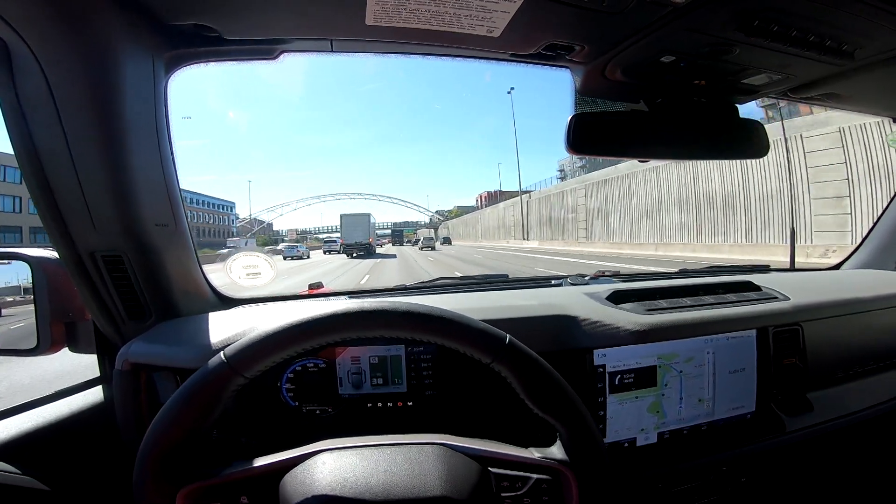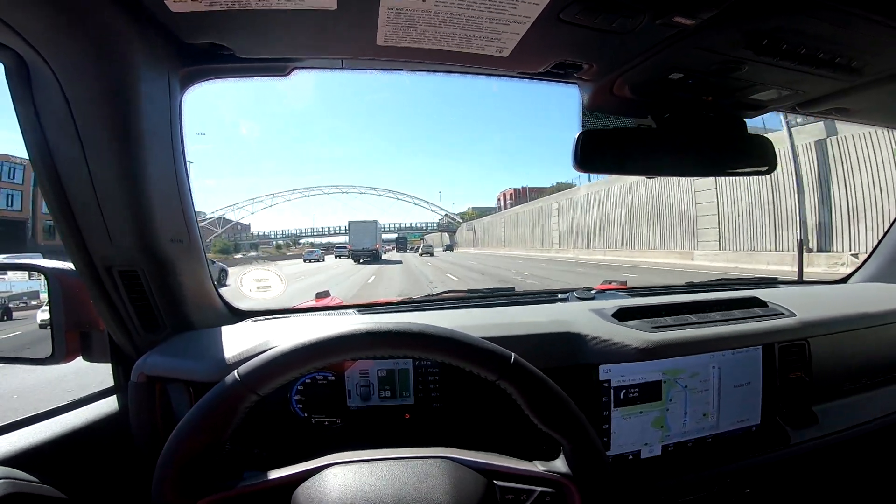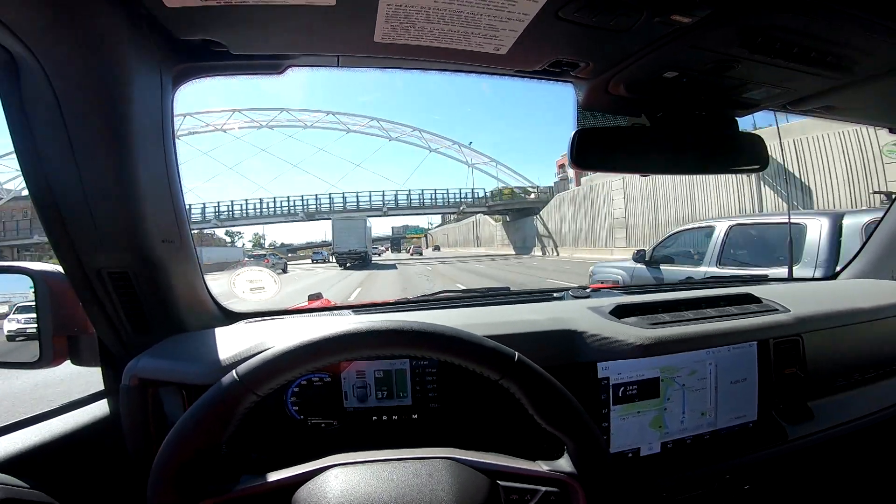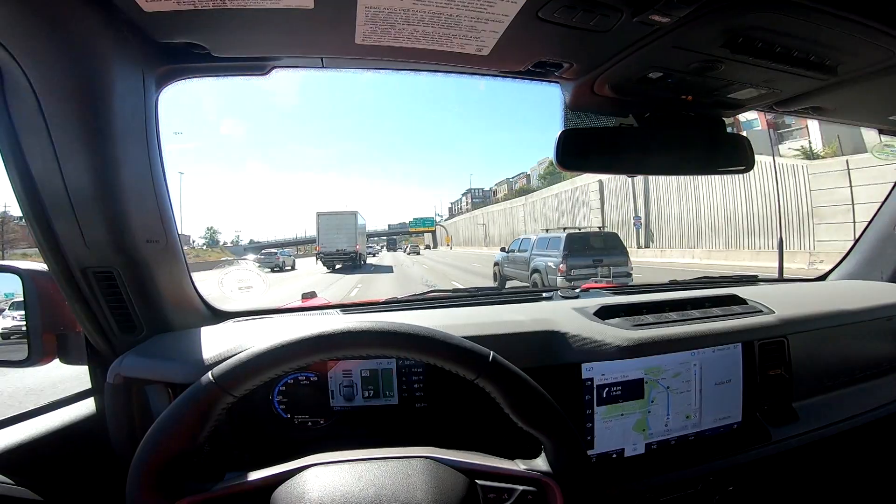So I don't know what everyone's complaining about — the wind noise is not bad at all. If anyone's looking at getting a Bronco and you're concerned about wind noise, do not worry about it. Only on the highway does it get slightly noticeable, but even then it's not bad at all.